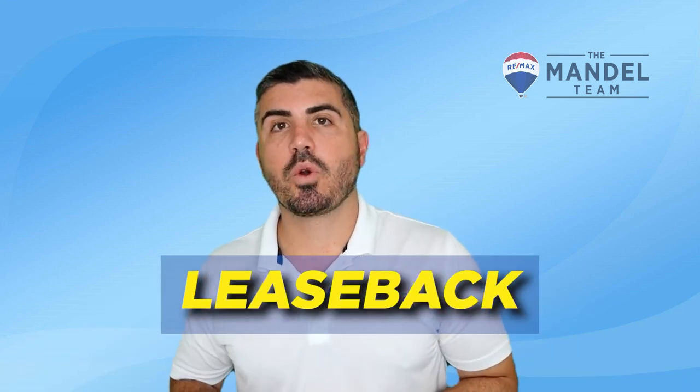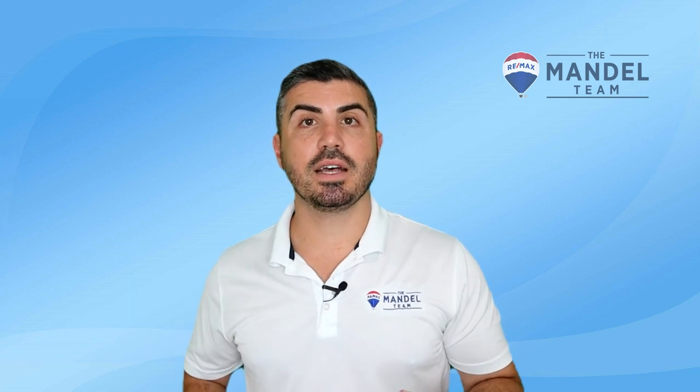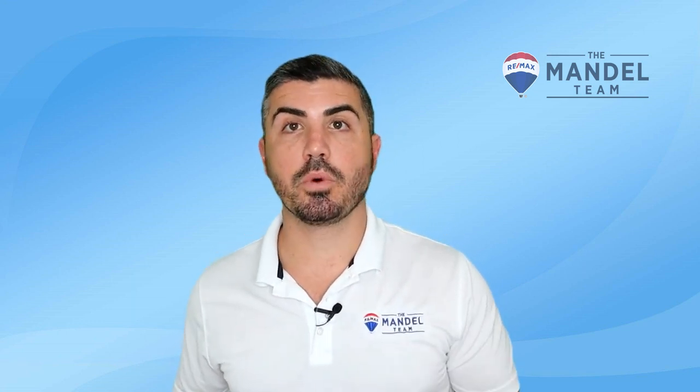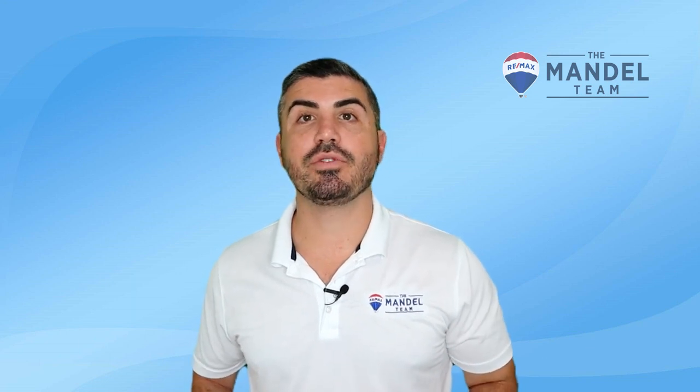Number five is a lease back. You can require the new buyer of your current home to lease the home back to you, the seller, at closing. The pitfall is that you'll likely be paying the new buyer's mortgage payment, which may be substantially higher than what you currently pay for the same house. You also have a set number of days for the lease back, so you're still on a time crunch to find the new house.